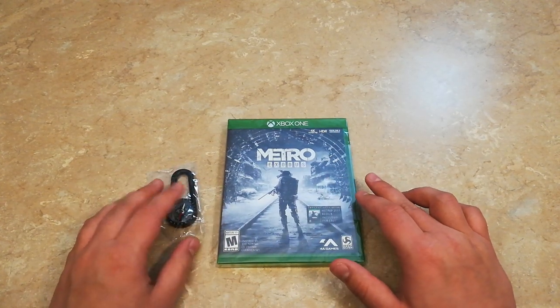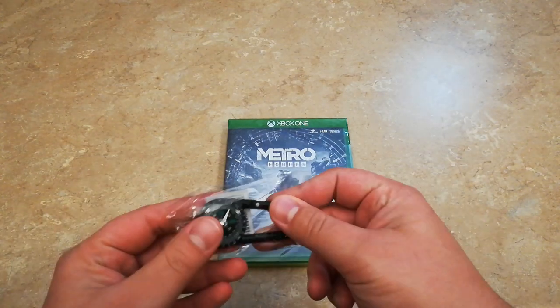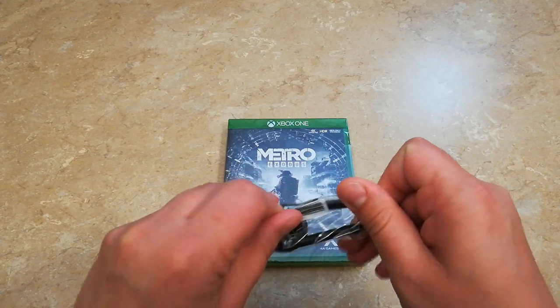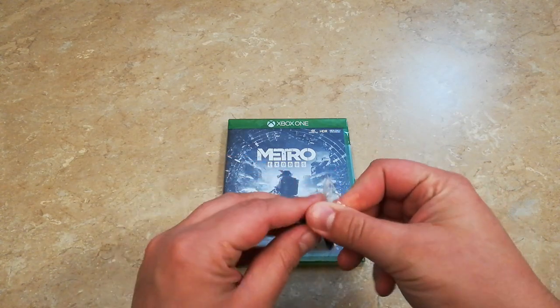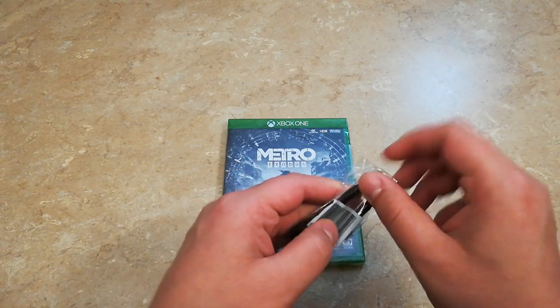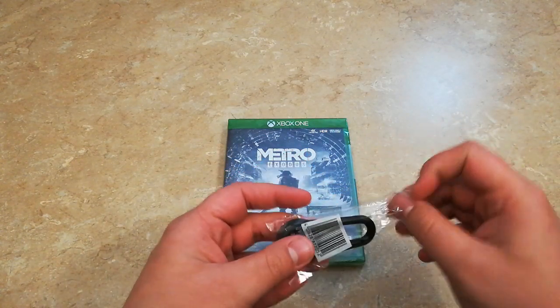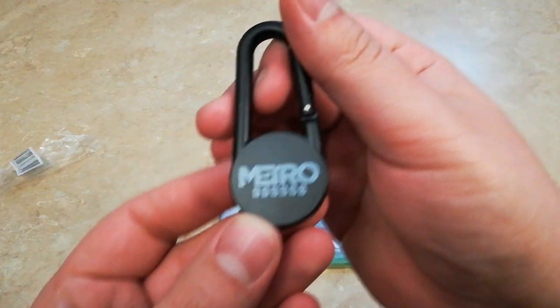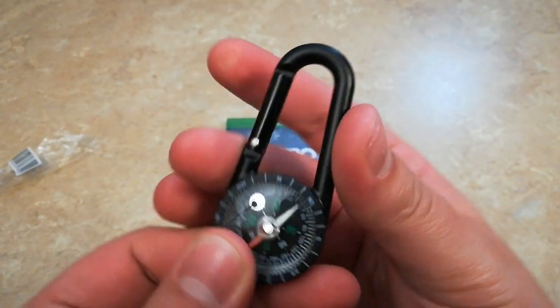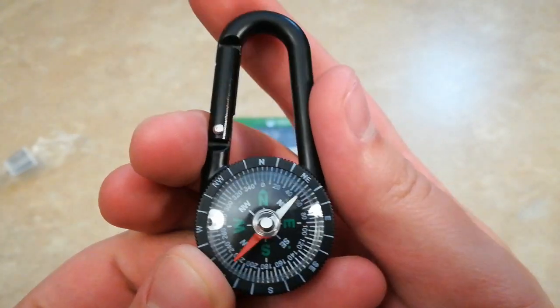Alright, let's go ahead and get this started. First off, pre-ordering through GameStop, I actually received this little Metro carabiner clip. And as you can see, there it says Metro Exodus and it has a little compass on it, which is really nice.